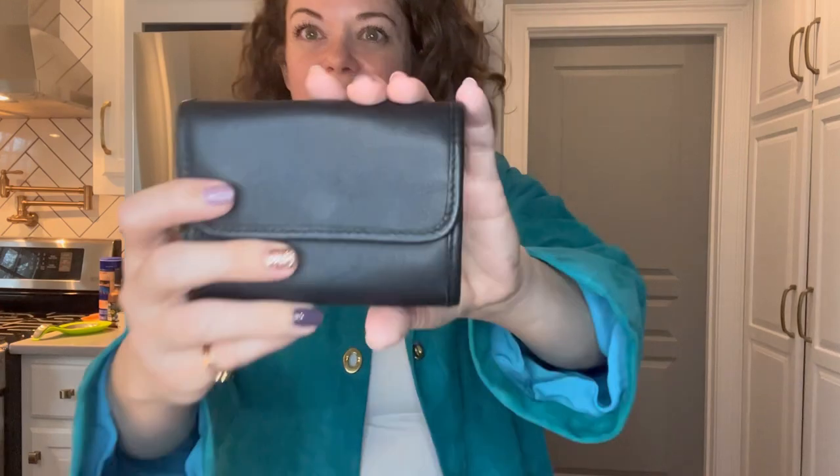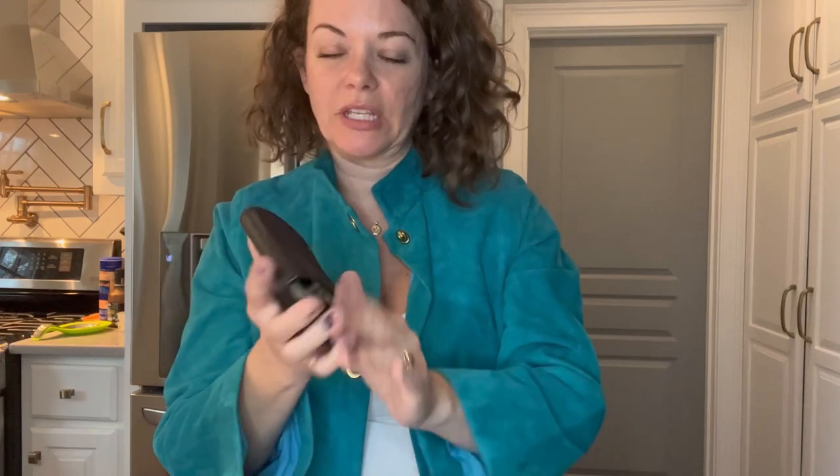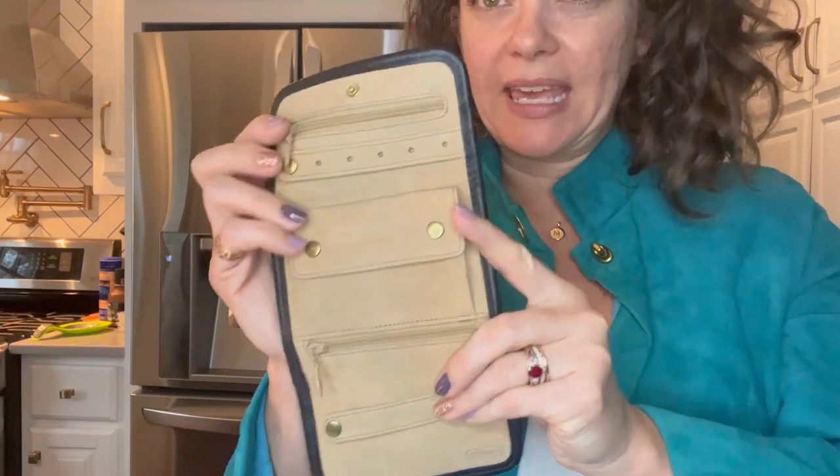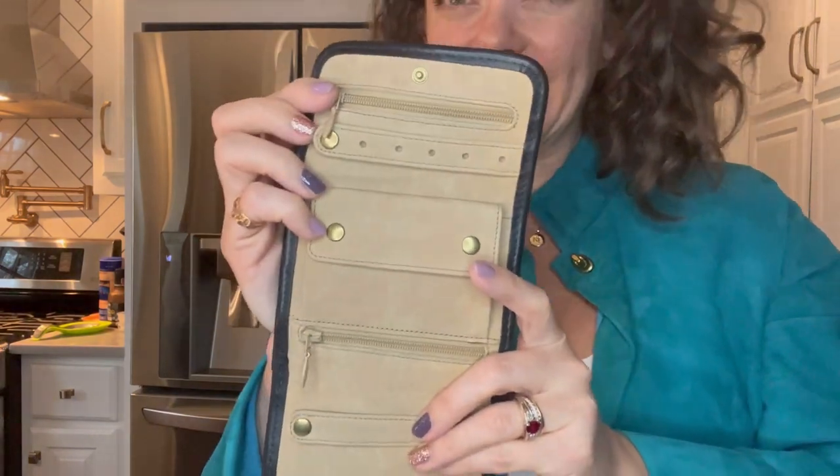This one looks like a wallet, doesn't it? So cute. I actually had no idea it was a travel case when I bought it — it looked like a wallet. I just bought it because it looked really good, and it is. It really doesn't appear to have been used much, maybe a little. The leather is in really great condition and just really well made. When you open it up it folds out like this. Inside is what I believe is also a pigskin suede lining and it has all of these little compartments.